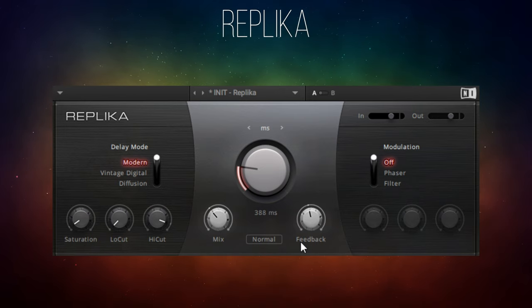Replica. It's just one of those plugins — very straightforward to use, great fun to muck around with, and the sound of it is absolutely gorgeous.